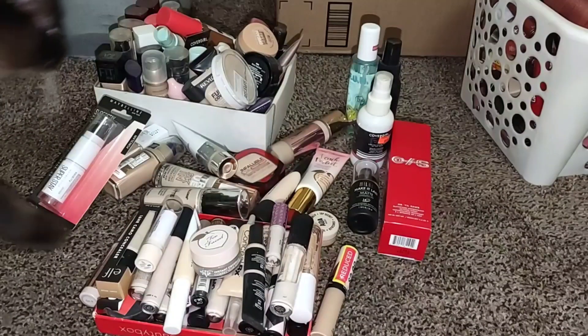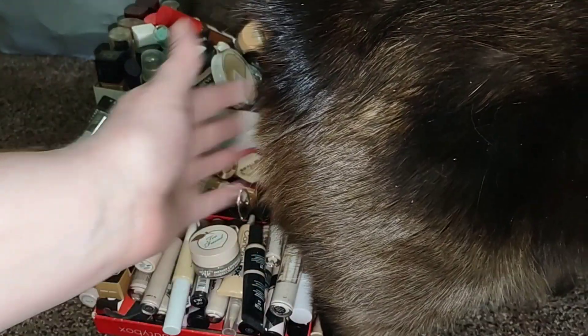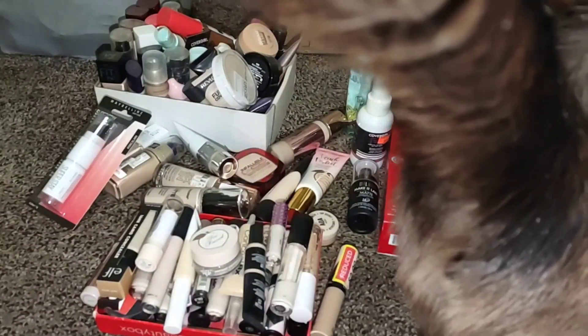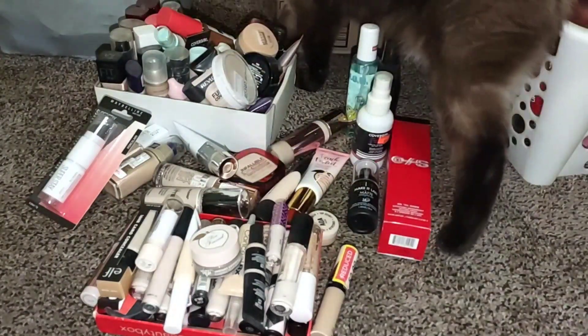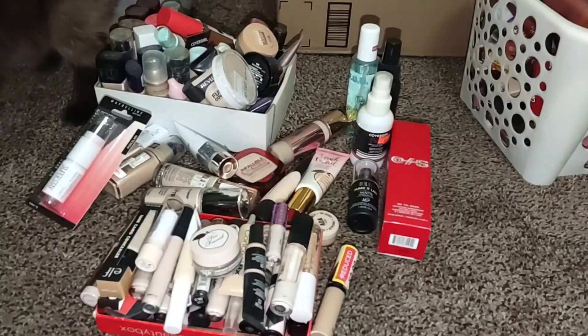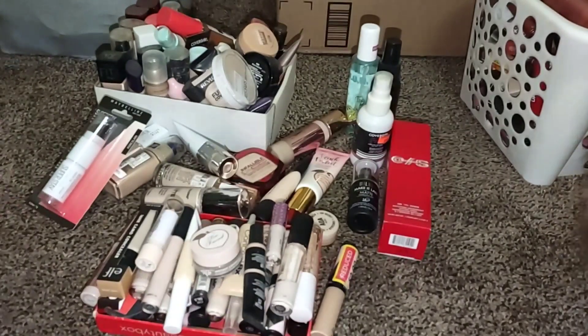Hello, thank you so much for coming back to join me for today's video. Sorry, Thor's in the way — you know how it is if you have cats or pets. Today we are doing a foundation, concealer, and setting spray declutter. If you'd like to see my collection and go through stuff to get rid of expired things I just don't use anymore, please keep on watching. I upload a daily video about budget beauty, so make sure you subscribe and hit that notification bell.